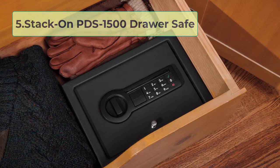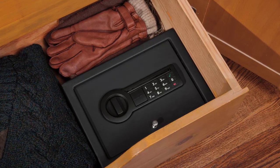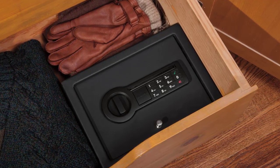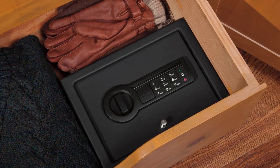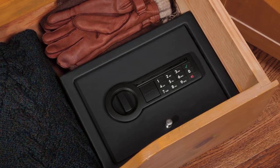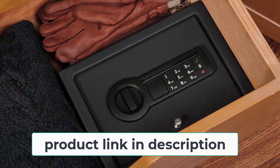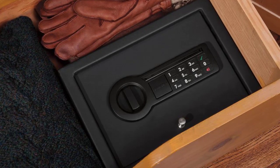At number 5: StackOn PDS 1500 Drawer Safe. Drawer safes are a convenient way to store your firearms and other valuables. The StackOn PDS 1500 Drawer Safe is equipped with an electronic lock, making it easy to access your belongings when you need them. This safe has been tested and approved by the California Department of Justice, so you can be sure your firearms will be safe and secure. The PDS 1500 is made with steel construction, providing durable protection, and features a pry-resistant door. With a carpeted interior, the safe will protect your firearms and other valuables from scratches and damage.